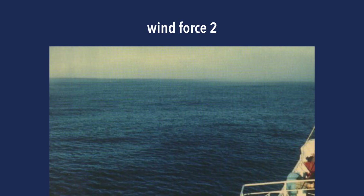Wind force two is between four to six knots, and this is a good wind speed for beginners. You'll see small waves but no foam — they're not breaking. The crests have a sort of glassy appearance.